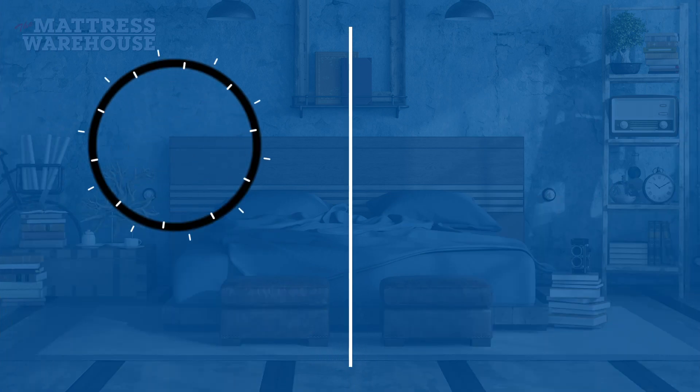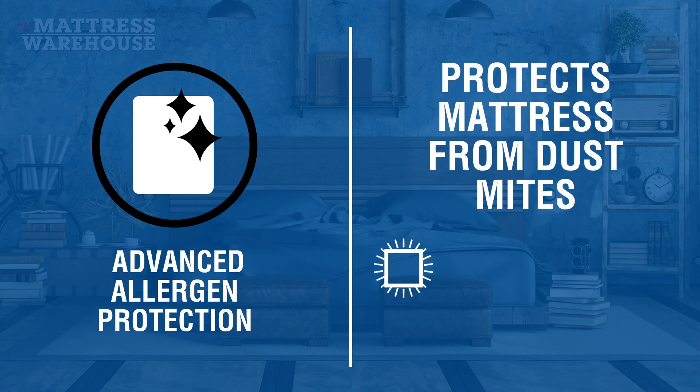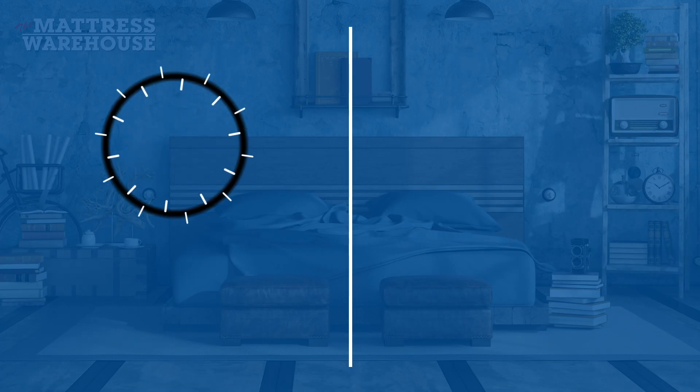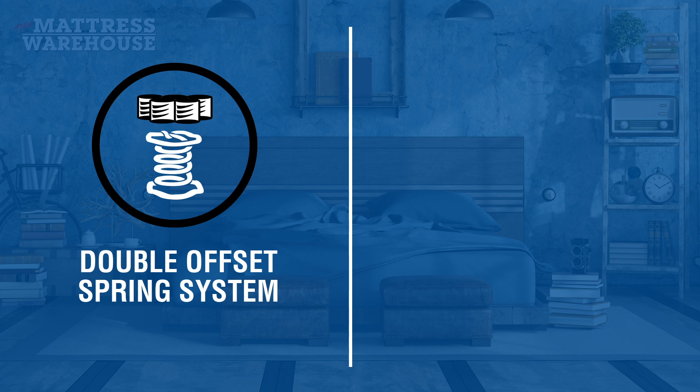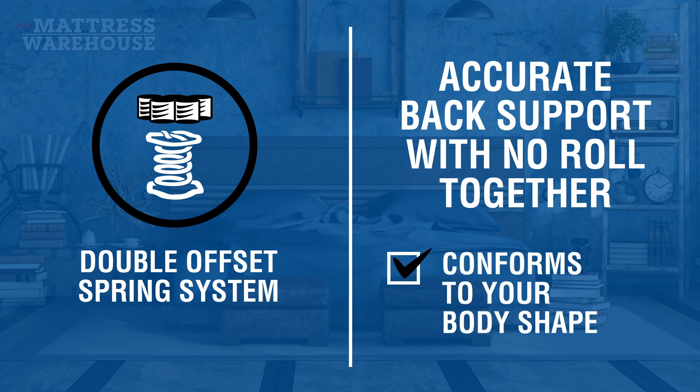The bed also offers advanced allergen protection which protects your mattress from dust mites helping it stay fresh and healthy. An exclusive double offset spring system that delivers accurate back support with no roll together, while the low profile pocket conforms to your body shape.